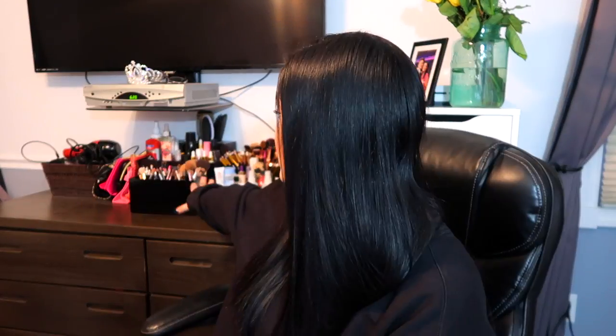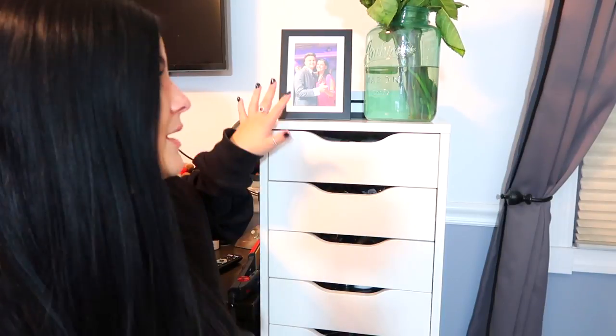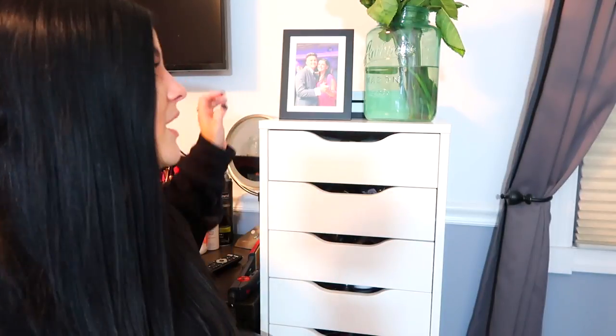This is where I do my makeup. I have these Alex drawers from IKEA and then I have makeup brushes and other stuff over here. I don't have a desk dedicated to makeup because I use my desk for editing, so I just put it on top of my dresser. On top I just have a picture of me and my boyfriend, some flowers that he got me the other day. Behind both of these I have an Xbox — I play Xbox so I have a white Xbox.